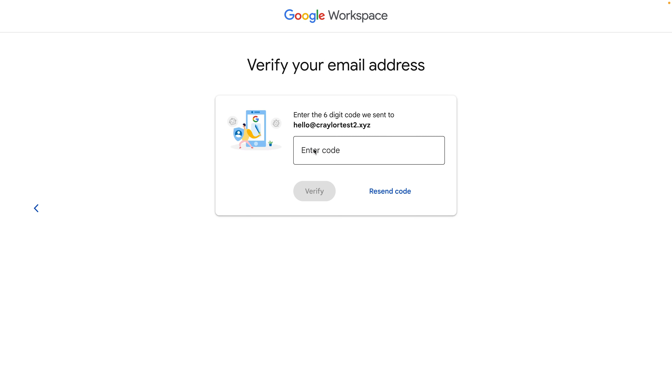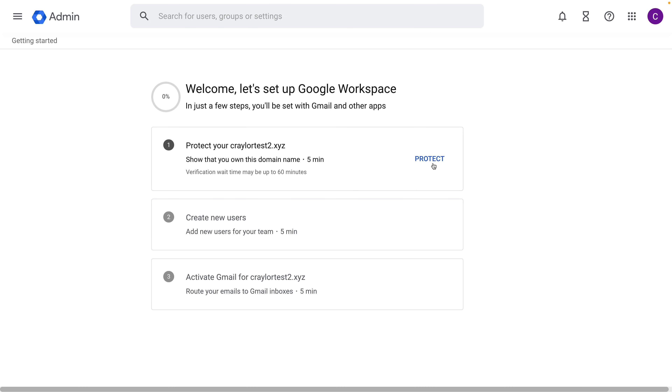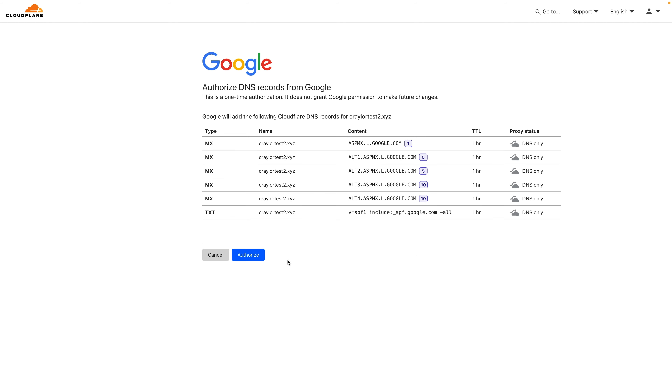Both Google and Microsoft offer streamlined setup wizards to make it easy to get started. The setup wizards automatically add the required DNS records to your domain at most registrars. I use Cloudflare to manage my DNS and they both worked with Cloudflare flawlessly. This reduces the technical knowledge you need to set it up, and it's not something you see at most email providers.